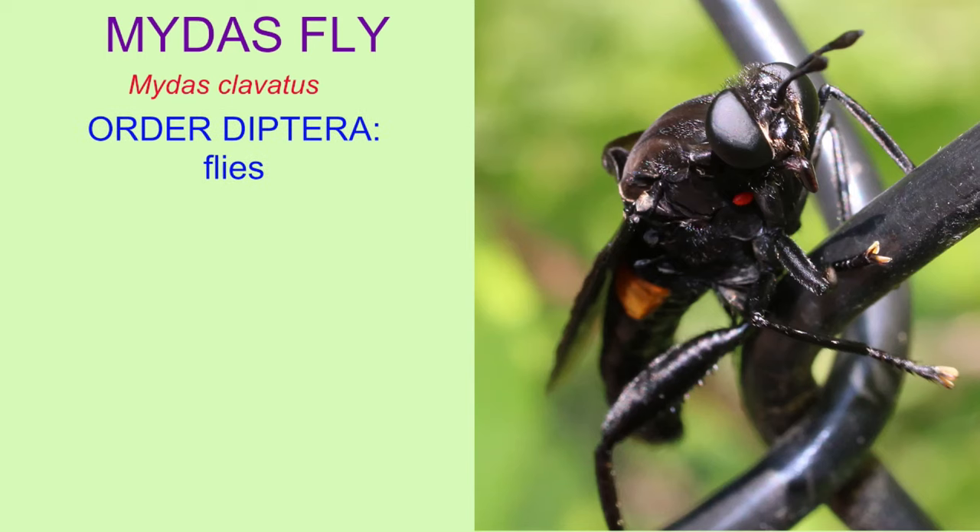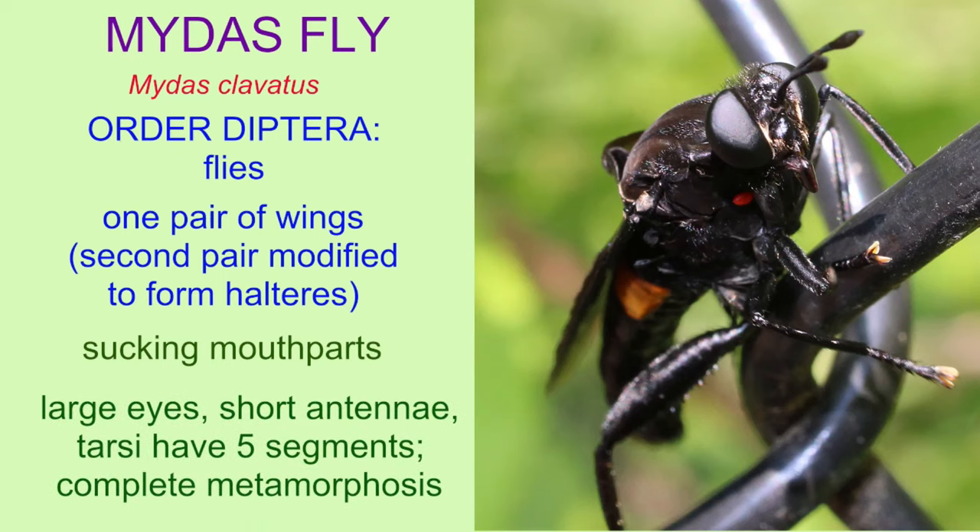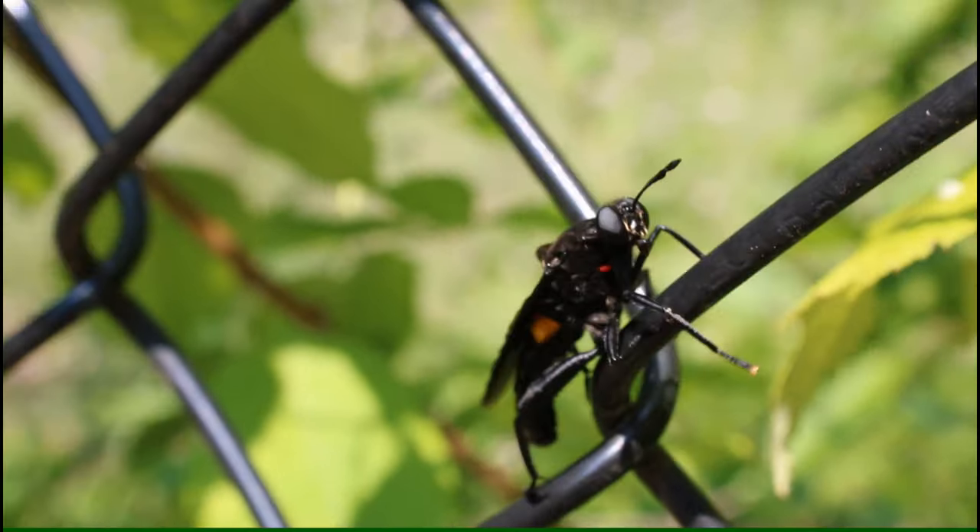These insects belong to the order Diptera, the flies. As flies, they have only one pair of wings, with the second pair modified to form balancing structures known as halteres. They have sucking mouthparts and other features found in flies, such as large compound eyes.